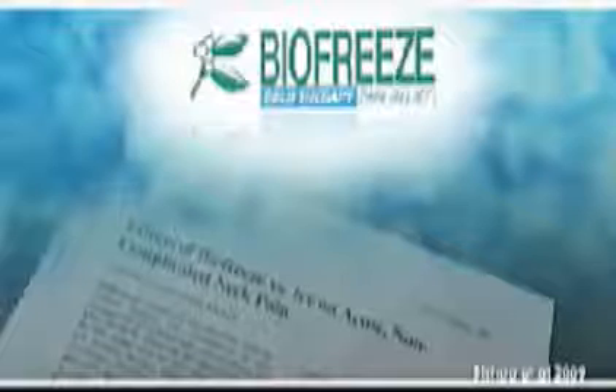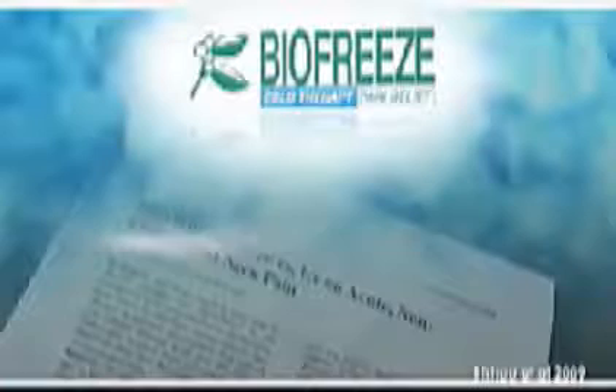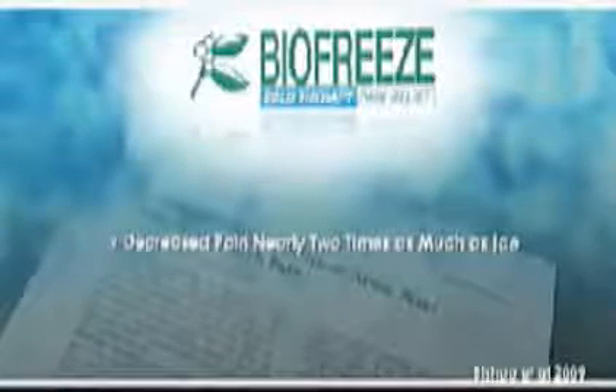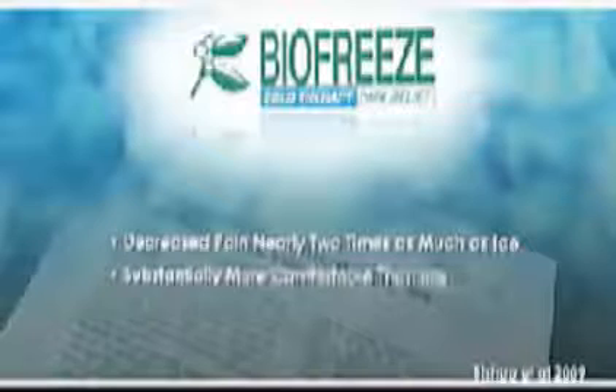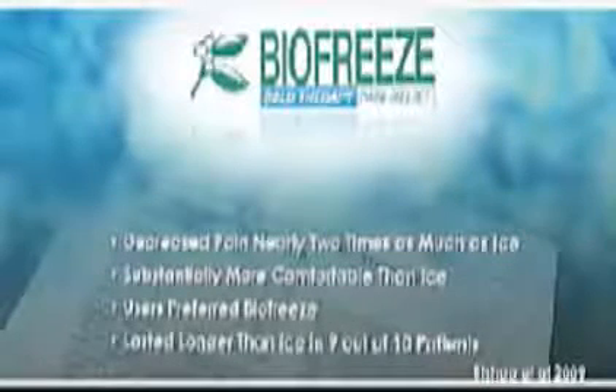BioFreeze reduces pain like ice without these disadvantages. In a recent study on the effects of BioFreeze versus ice on acute, non-complicated neck pain, it was found that following a 10-minute treatment, BioFreeze decreased pain nearly two times as much as ice. Additionally, it was rated as substantially more comfortable, users preferred it, and it lasted longer in 9 out of 10 patients.